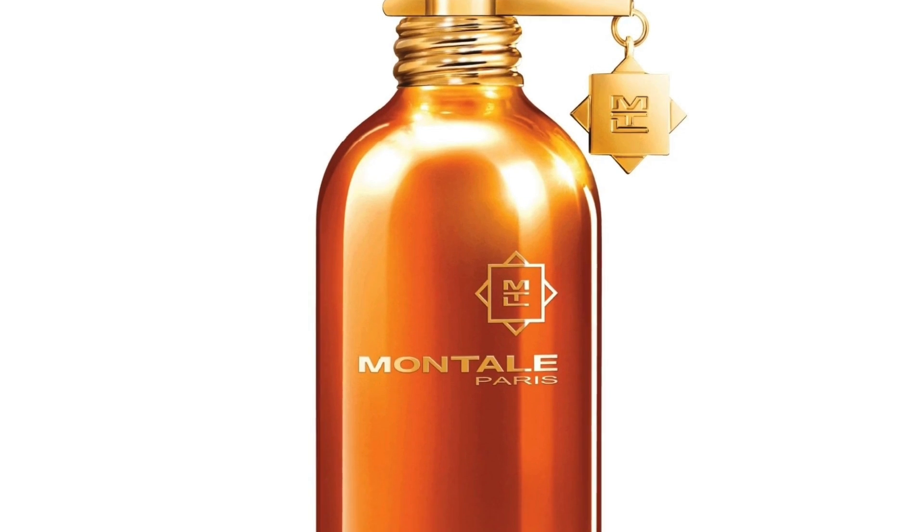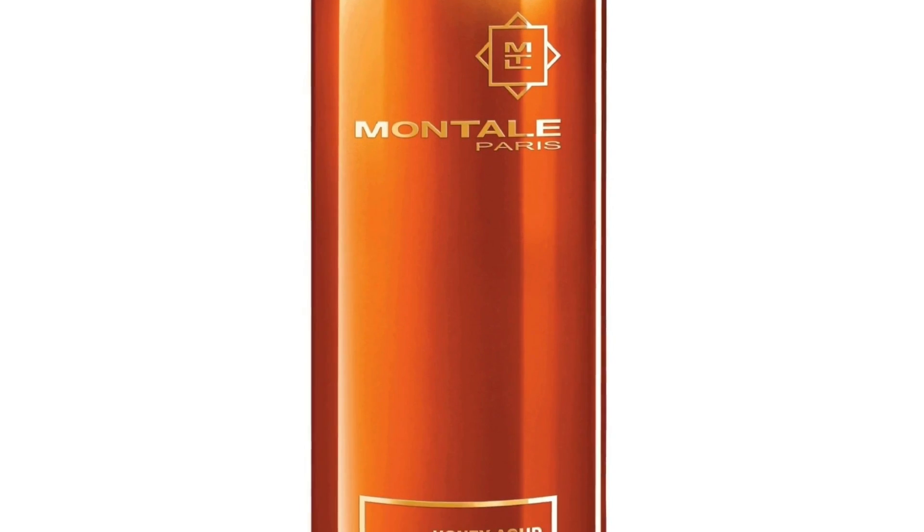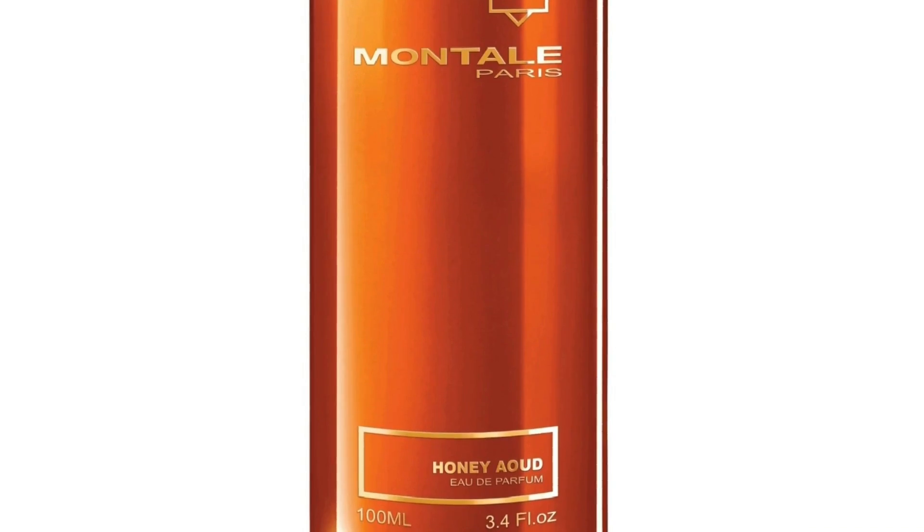Honey Oud features honey, oud, cinnamon, amber, vanilla, leather, patchouli, and floral notes. You have all these gourmandish, ambery, vanillic notes, but the oud is so overpowering. I get a lot more oud in this compared to the sweet, vanillic gourmand notes. This is for someone that likes a lot of oud but wants to dabble in a little sweetness without being overwhelmed. It's decent and great — I've had it for a while — but I wish it were a little more honeyed and vanillic. That's why it's at number 11.